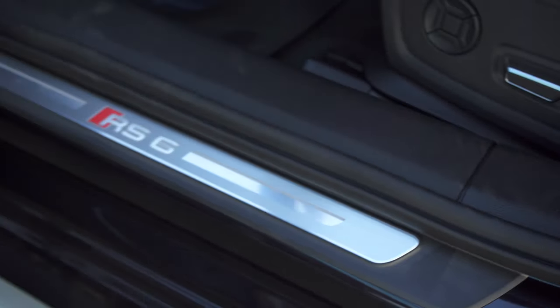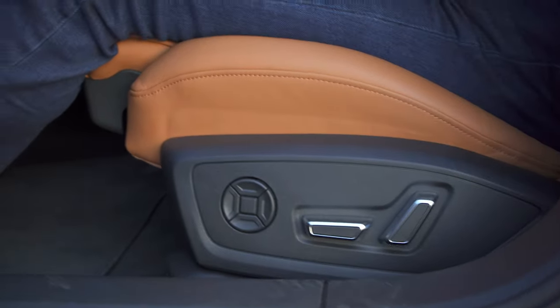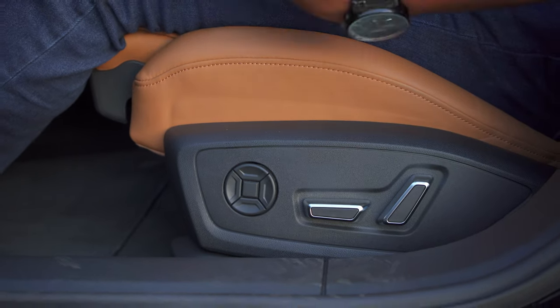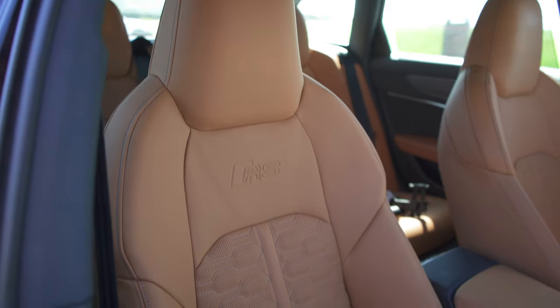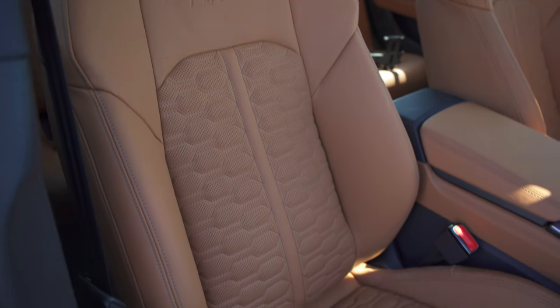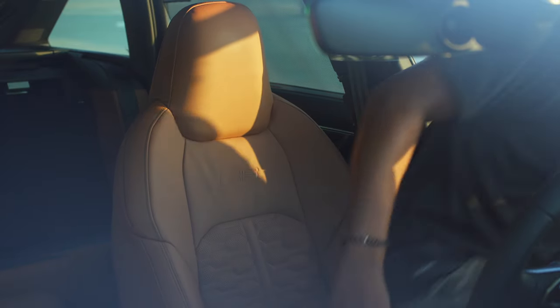Down here you have your trunk release and a Bang & Olufsen speaker which will illuminate at night — looks very good. You have your RS6 branded door sill which also illuminates at night — just adds a really nice feature when you approach your car. The seating controls are pretty basic. This has the sport seats, which means you don't get the massage setting — you have to go to the comfort seats for massage seats. Unfortunately Audi makes you choose between sporty seats or comfortable seats with massage.